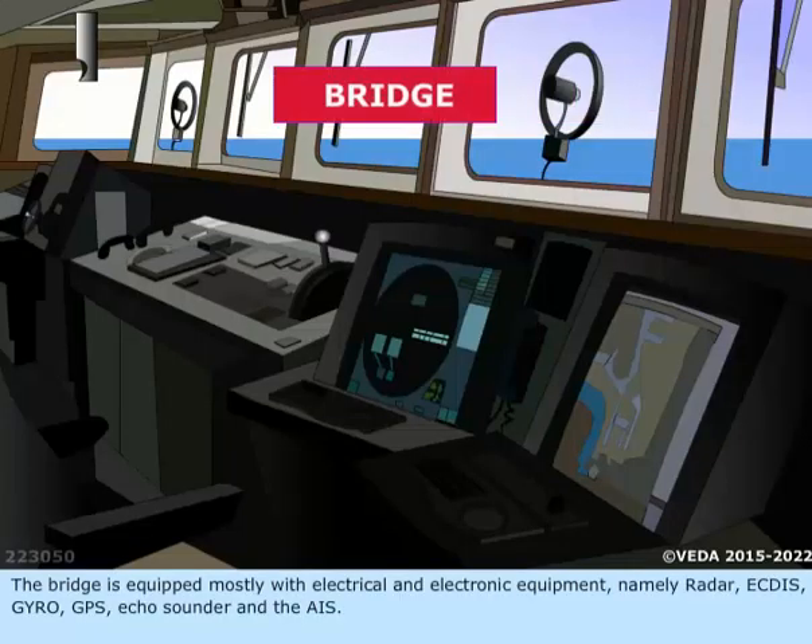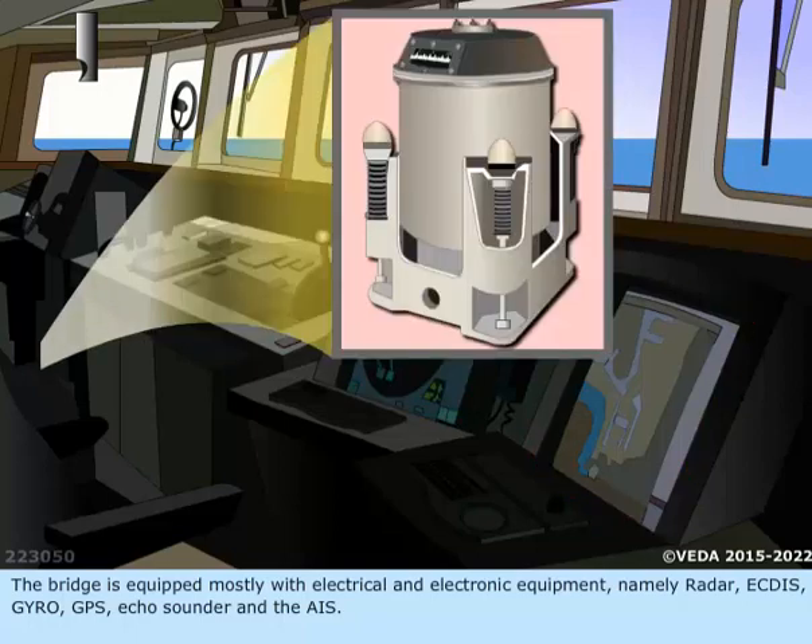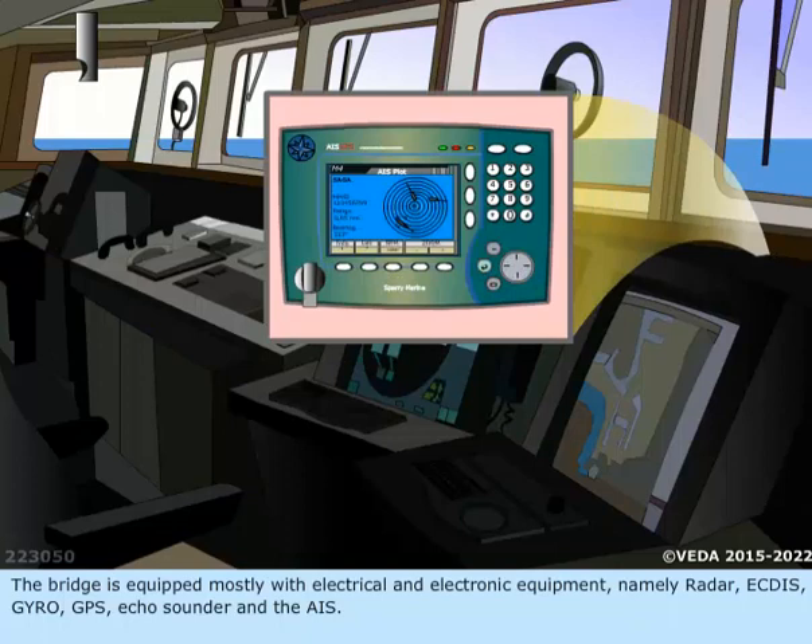The bridge is equipped mostly with electrical and electronic equipment, namely Radar, ECTIS, Gyro, GPS, Echo Sounder, and the AIS.